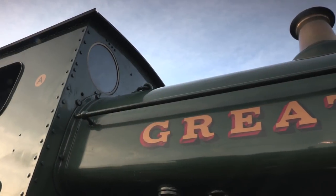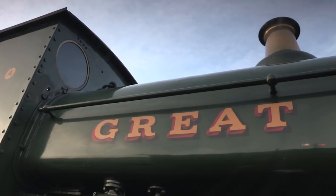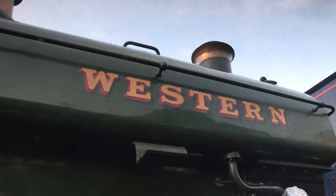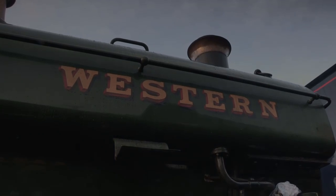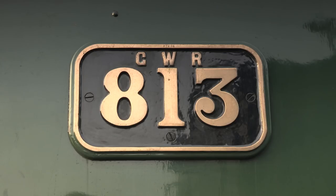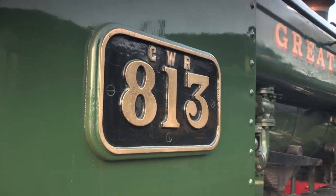In preservation, there are not many pre-grouping Great Western engines that were amalgamated into the GWR upon the grouping. But this 1901 Hudsworth-Clark saddle tank is one of the few. What began in life as Port Talbot Railway No. 26 was one of nine similar engines ordered between 1898 and 1901, specifically for short distance trip working and dock shunting.